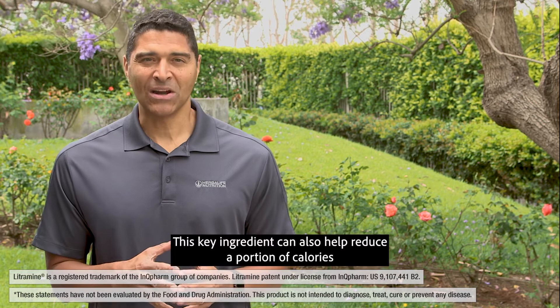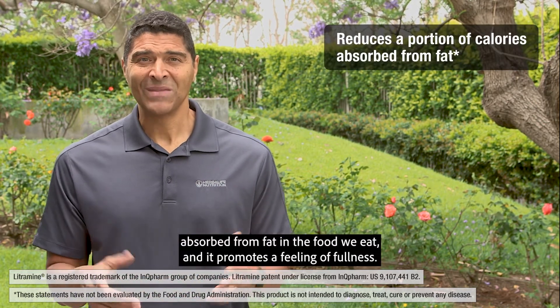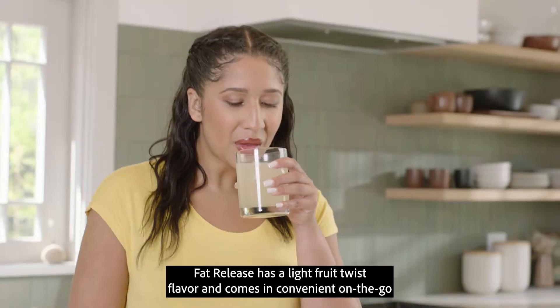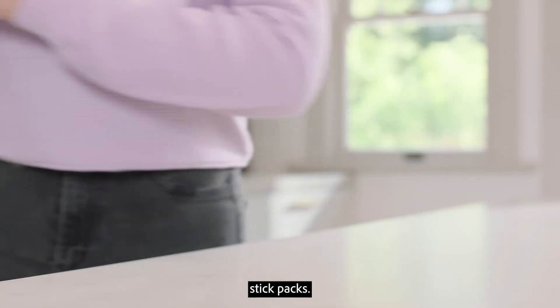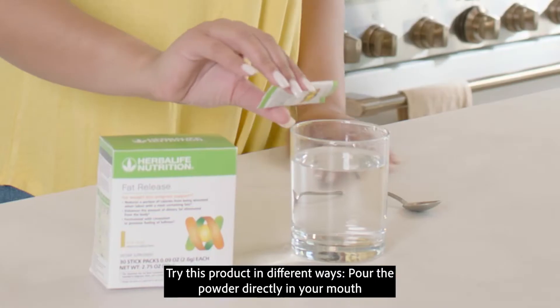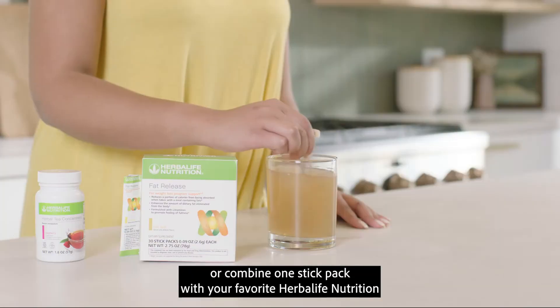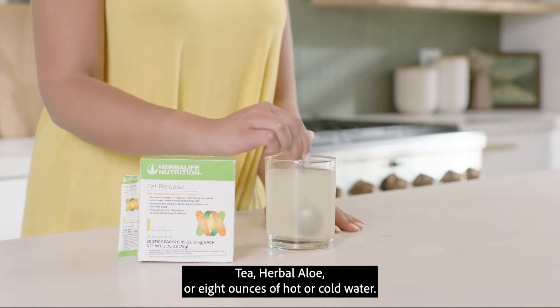This key ingredient can also help reduce a portion of calories absorbed from fat in the food we eat, and it promotes a feeling of fullness. Fat Release has a light fruit twist flavor and comes in convenient on-the-go stick packs. Try this product in different ways — pour the powder directly in your mouth, or combine one stick pack with your favorite Herbalife Nutrition tea, herbal aloe, or eight ounces of hot or cold water.